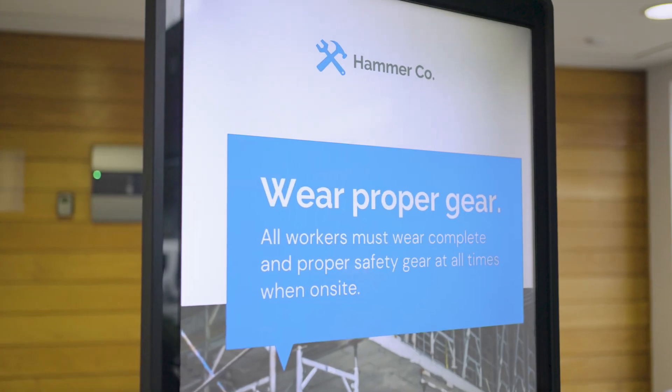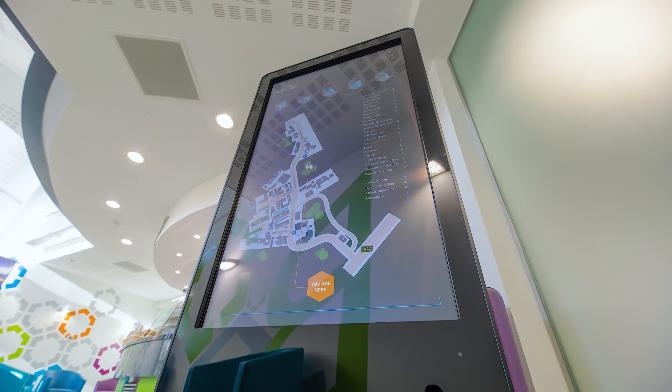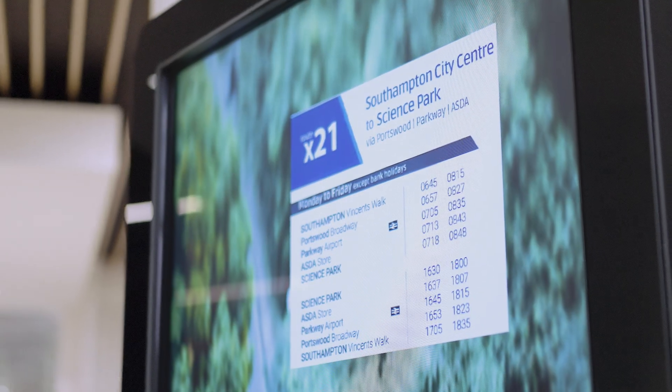Having digital messaging on site is really useful as a tenant because it keeps me up to date with what's going on, and it also has critical information for our clients that come and visit us here. A good example was when we had to change some bus timetables — we updated the wayfinders and advertising screens within minutes.